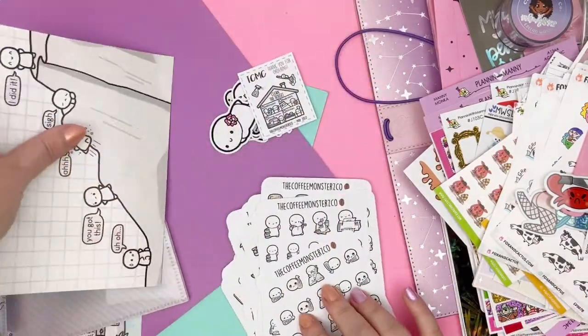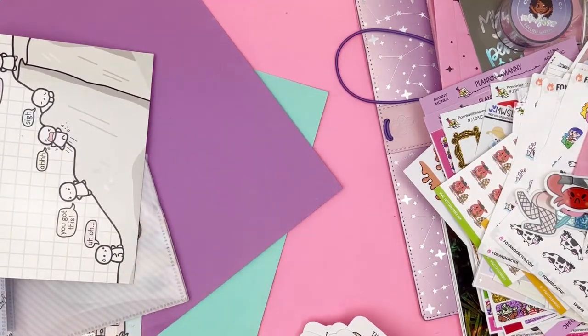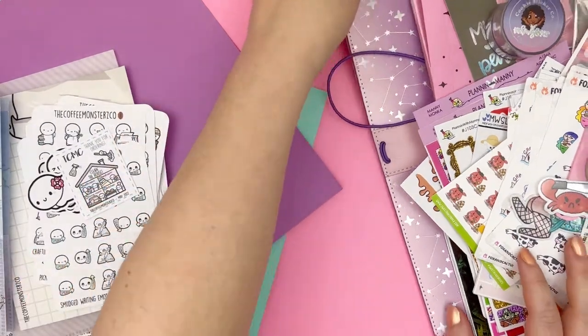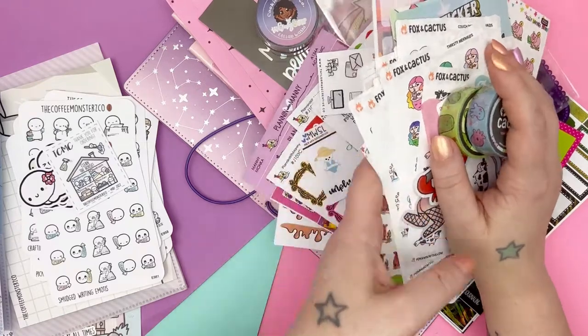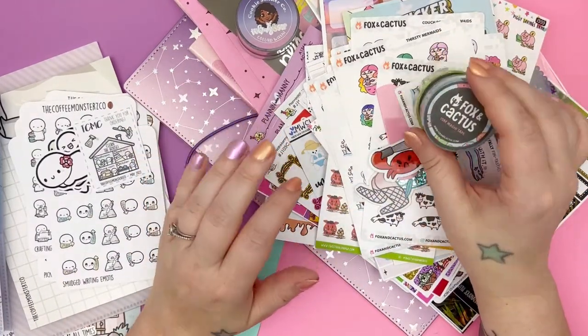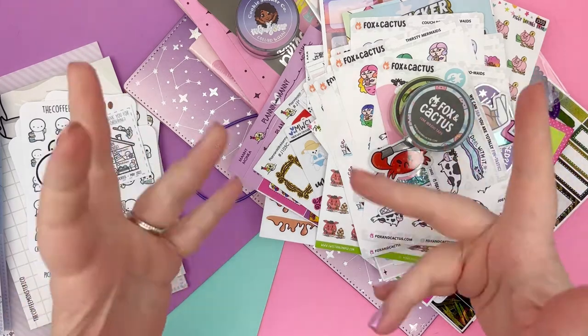And that is everything that I ordered in this haul. I'm already going to film another one right after this — you'll see it next week. So that is everything from this haul video. I will try to link all of the shops down below. If you have any questions on anything, let me know in the comments and I'll try to answer them. I hope you guys have a fantastic week and I'll see you in the next one. Bye!